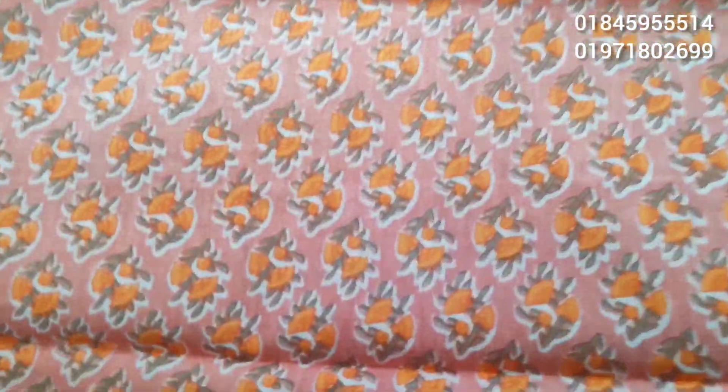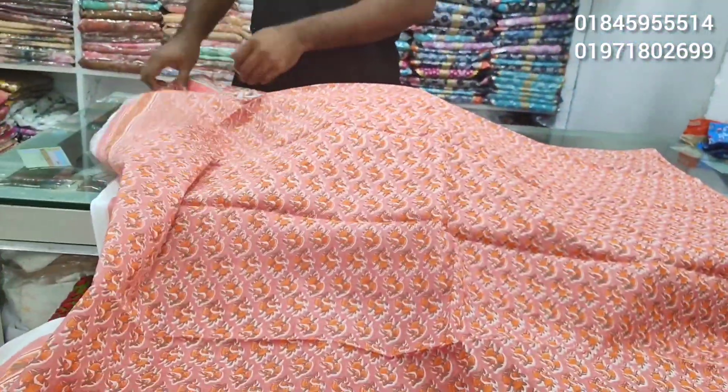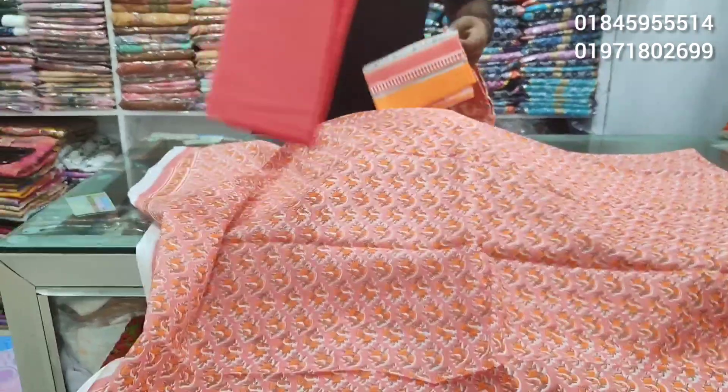This is the last design from the last video — a very beautiful print. What color is this? This is the orange shade of the color.